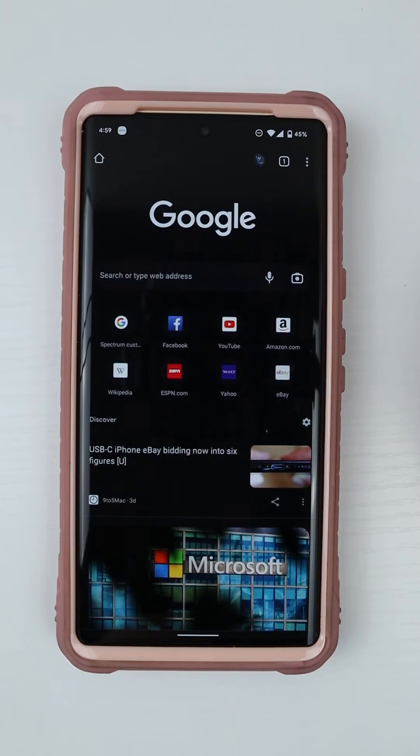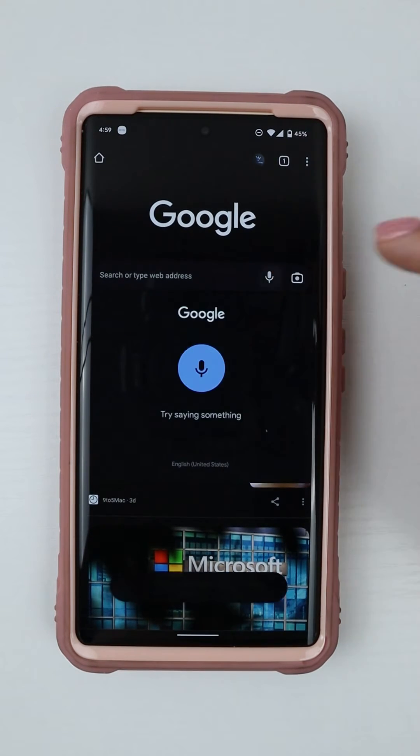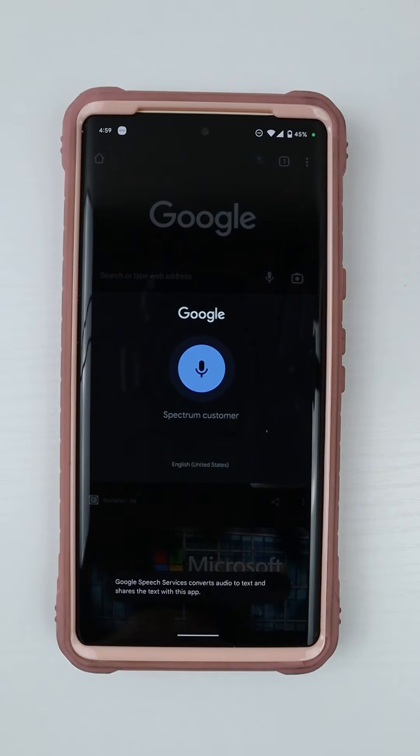I open Google Chrome and search for a toll-free business number — Spectrum customer service.